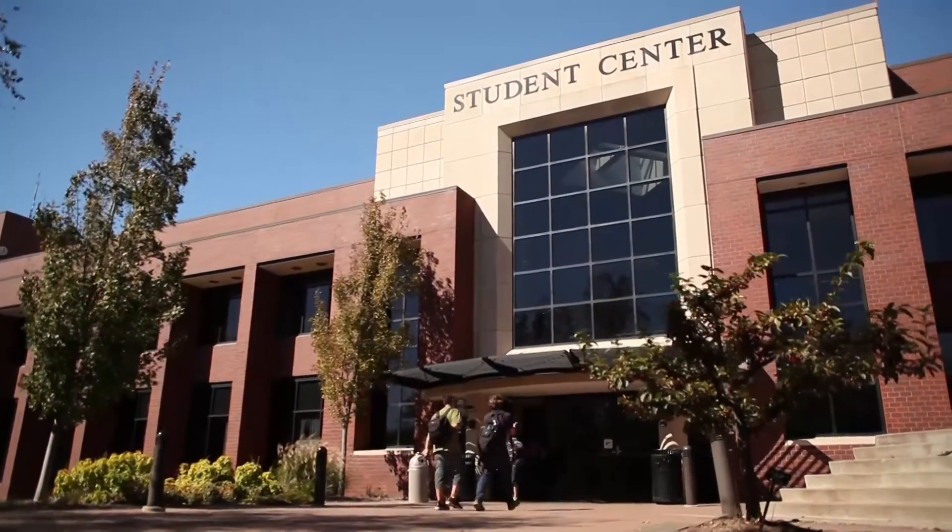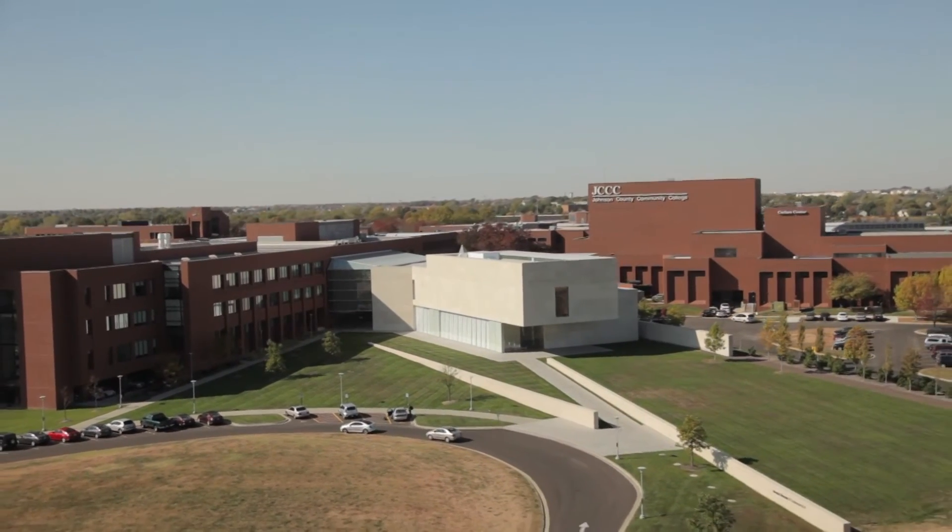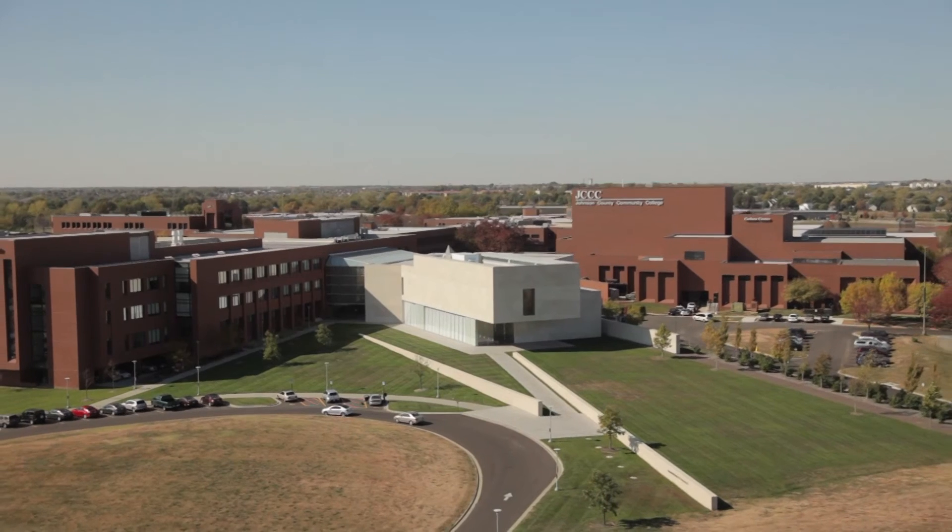Scholarships and financial aid are available. JCCC also offers academic advising and student support services to help students succeed. Develop your future online through JCCC's Web Technologies program.